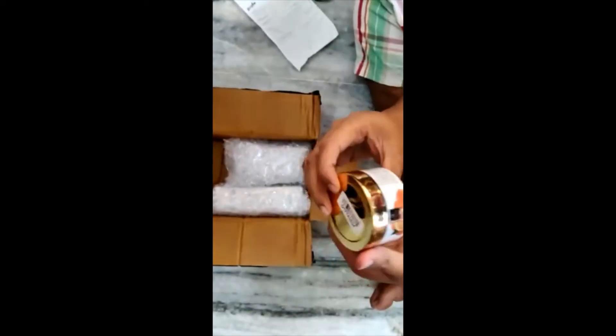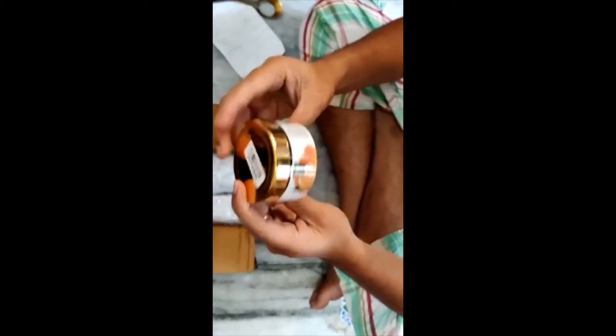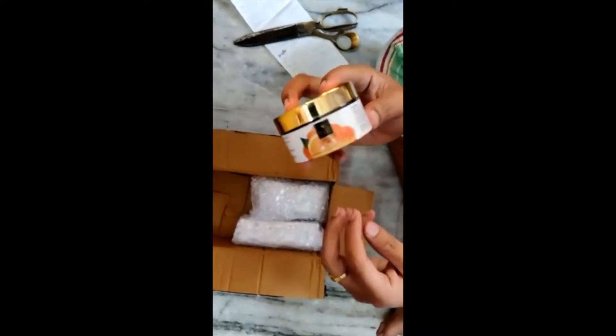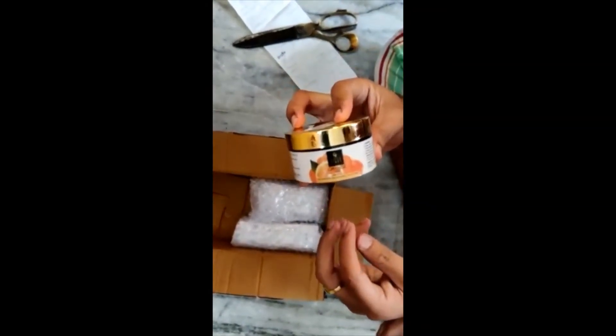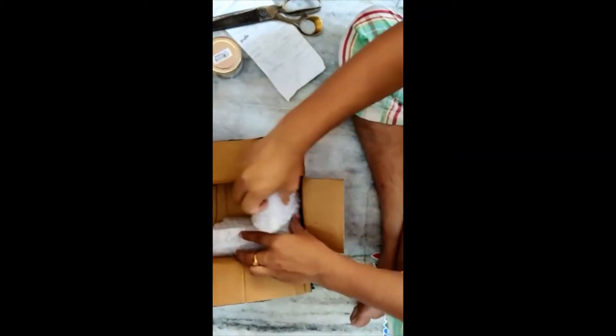We have ordered this one — it's a free product from Good Vibes. When we ordered a good amount of products, this was given as a free product. Its value is around 175 rupees. We have bought two other products as well.